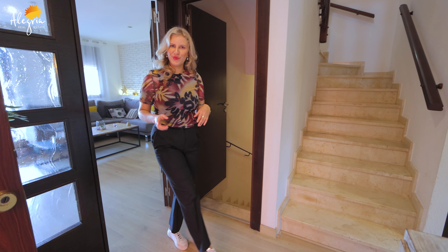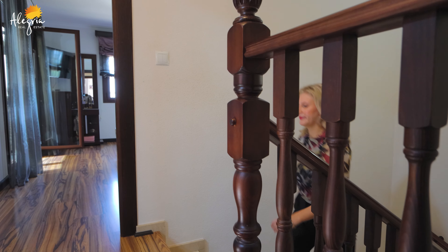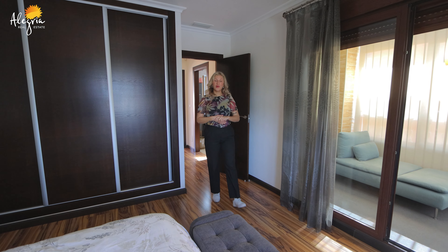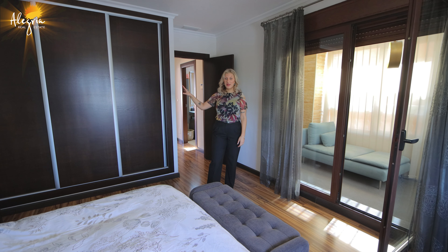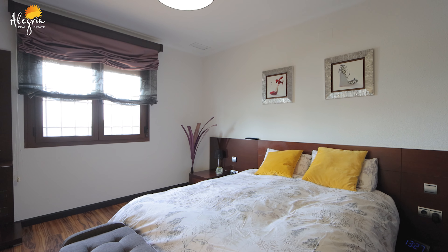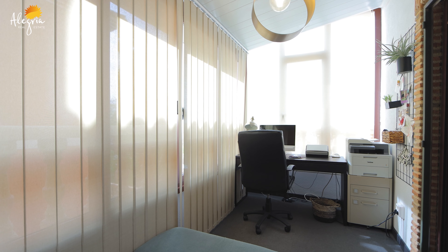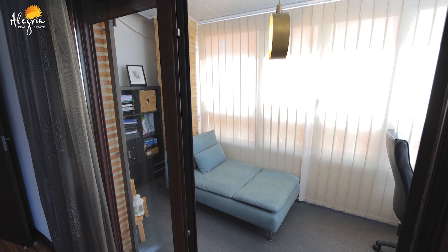Follow me upstairs. Now we have entered our master bedroom. As you can see it's beautifully designed. We have storage space right here in the form of built-in wardrobes. We have windows with beautiful and green views, and on this side we have a lovely additional space which is currently used as an office space. And now let's have a look at the rest of the house.